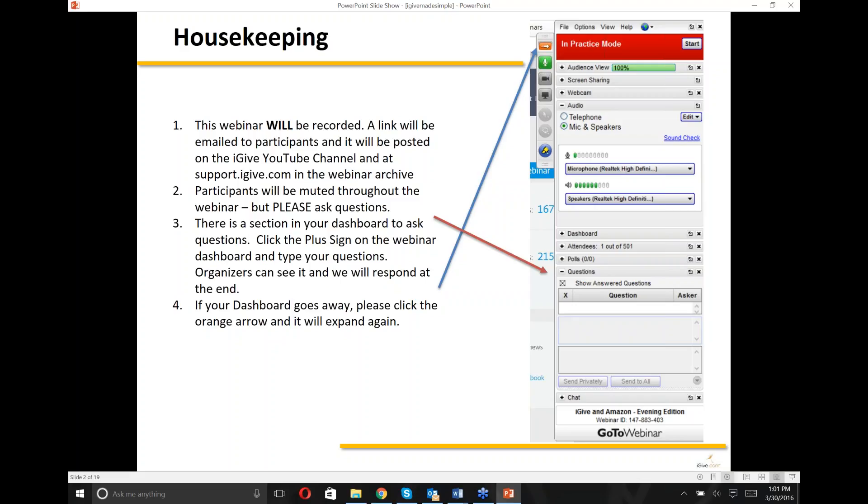Participants will be muted throughout the webinar, but please ask questions. You can follow that red arrow and click on the question box and type in your questions, and we will respond either during the webinar or at the end. If your box does go away, follow the blue arrow — there's a little orange arrow — and you can click on that to expand your box again so you can see your control panel.